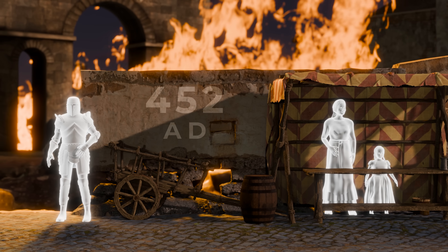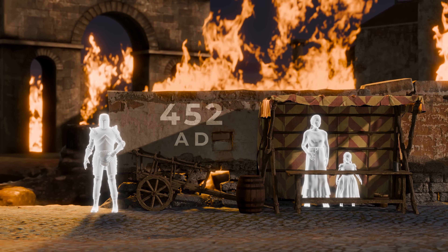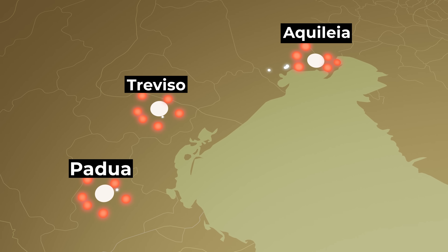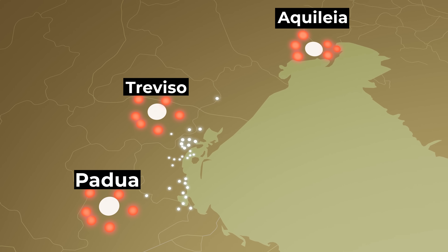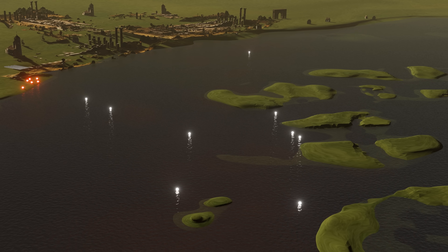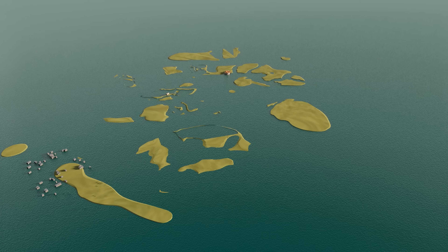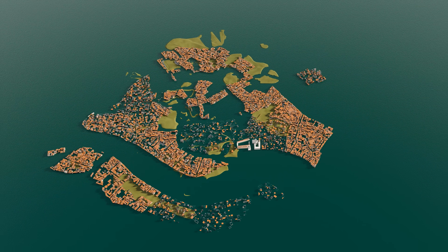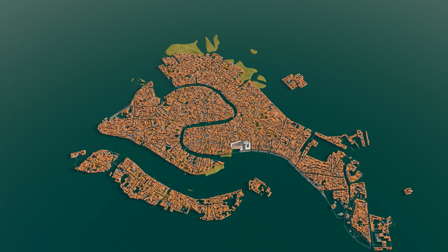The year is 452. The Roman Empire is on the brink of collapse, and the Huns have just launched their attack on northern Italy. Several cities are completely destroyed, forcing the locals to go on the run. They head for a lagoon just off the coast and take refuge on several small islands — a decision that would no doubt save their lives. Against all odds, this small civilization eventually went on to build one of the most impressive feats of engineering the world has ever seen: Venice.